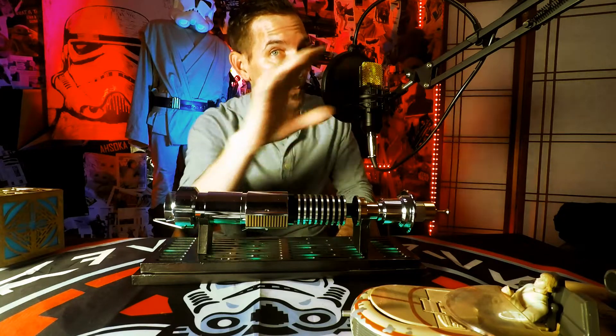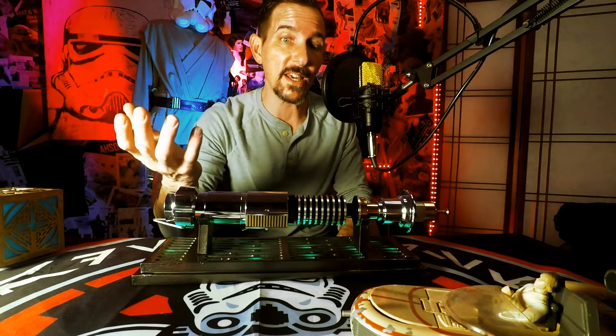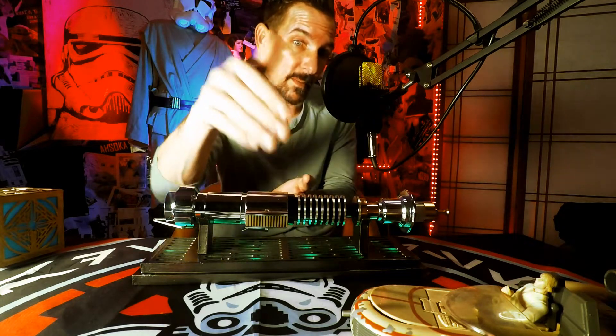We're in giveaway season, guys, so I would be remiss if I didn't tell you that you're really going to want to hit that subscribe button. Not only that, you want to hit the notification bell, because that way you will be notified when I post the video giving this beautiful lightsaber away. Hit that subscribe, hit that notify bell — it's free, and you could win this beautiful lightsaber.